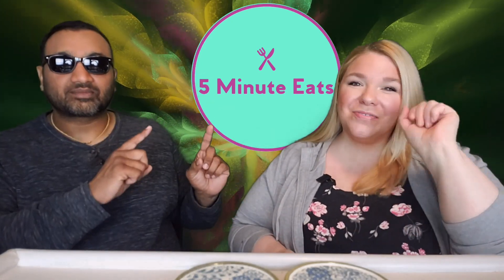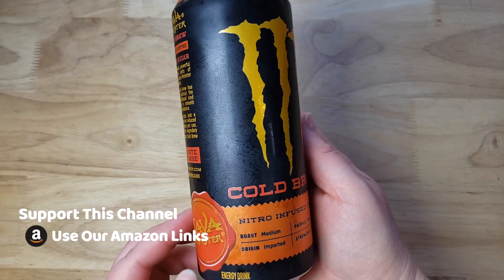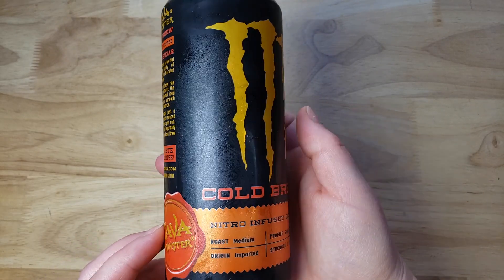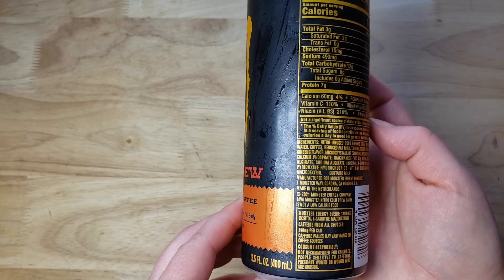Hey everyone, welcome back to Five Minute Eats. Today we've got a continuation — we tried a different variety before, and now we're back with a second variety. This is the Monster Java Monster Cold Brew Nitro Infused Coffee Latte variety. It says medium roast, imported origin, sweet full body profile, four out of five strength, and it has 200 milligrams of caffeine per can.